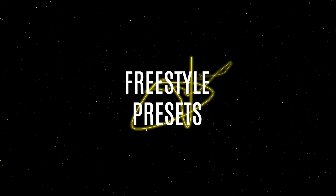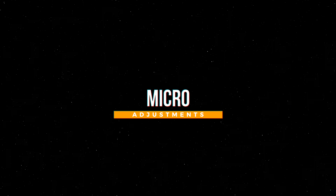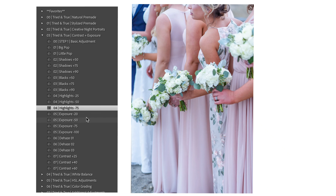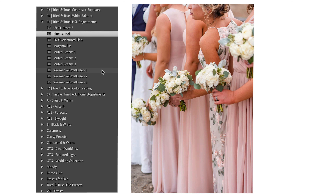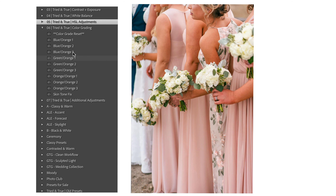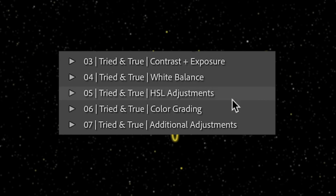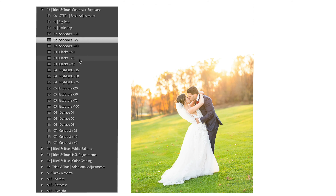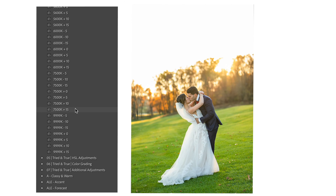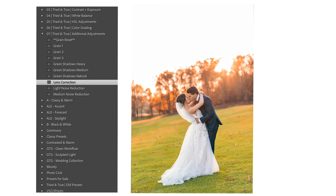These presets were created so that you can build your own looks and presets. Freestyle presets are micro adjustments that you can stack on top of one another to create that perfect image. You can edit entire photos using just presets without ever touching the sliders, all while visualizing what that change will do to your photo without ever making that change until you're ready. These freestyle presets are broken up into multiple folders inside the preset tab. Each folder controls a different tab in the develop module, like exposure and contrast, white balance, HSL, color grading, and additional adjustments that cover camera calibration, grain, and more.